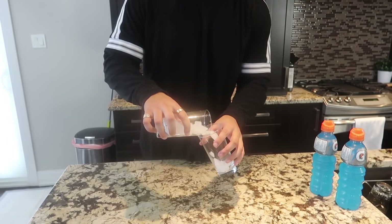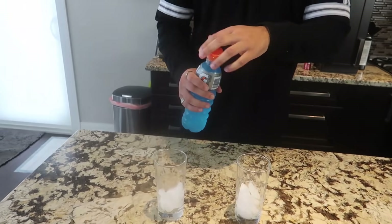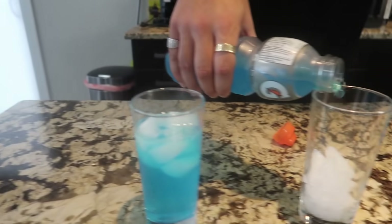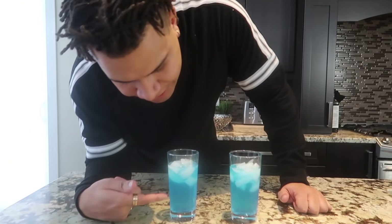I have two glasses here. I got a bunch of ice — I'm gonna split it up evenly and pour the same amount of Gatorade into each one. To get that little condensation on the outside it takes time, and commercial people don't have time. The hack is — stop — deodorant. We're gonna spray it on one glass.